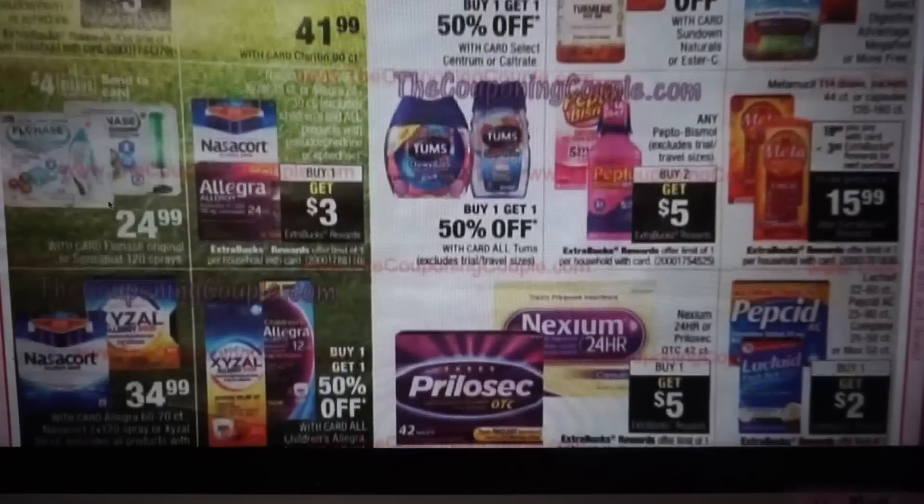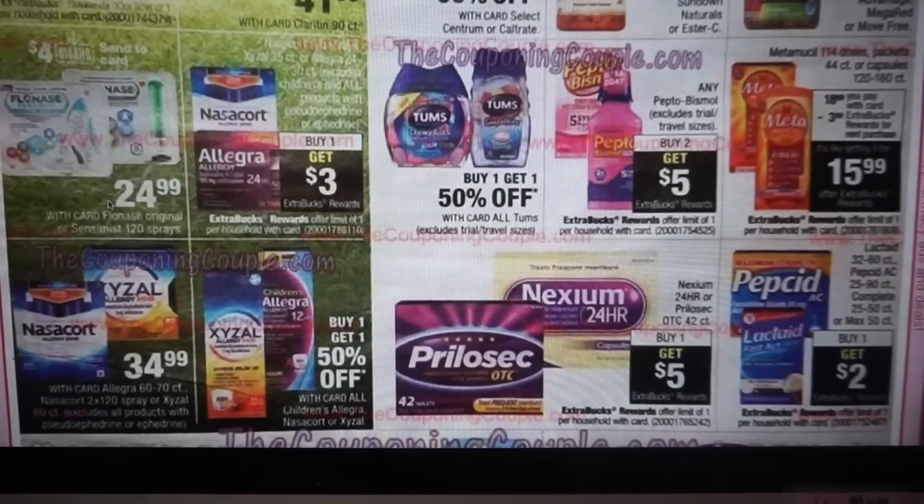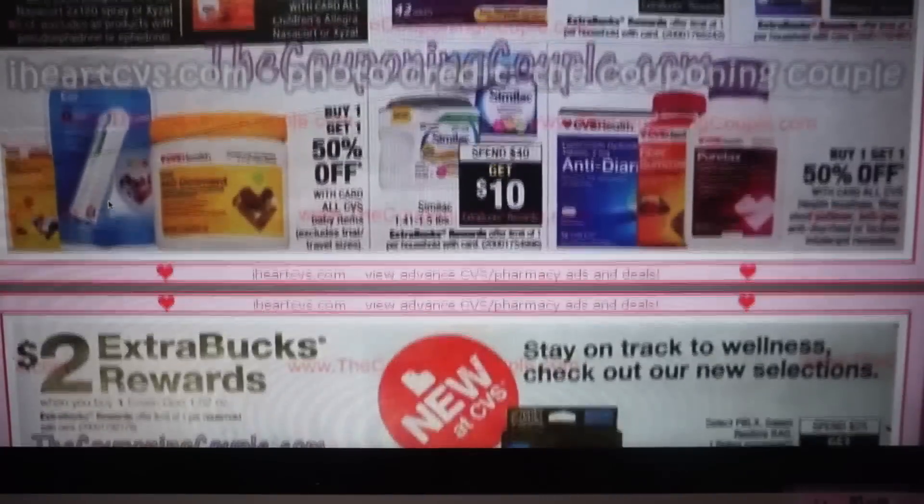Zooming through this section — we have Pepto-Bismol buy two, get $5. Not sure if we have Pepto-Bismol coupons — I'm thinking we had 50 cent coupons, so I'll have to check.